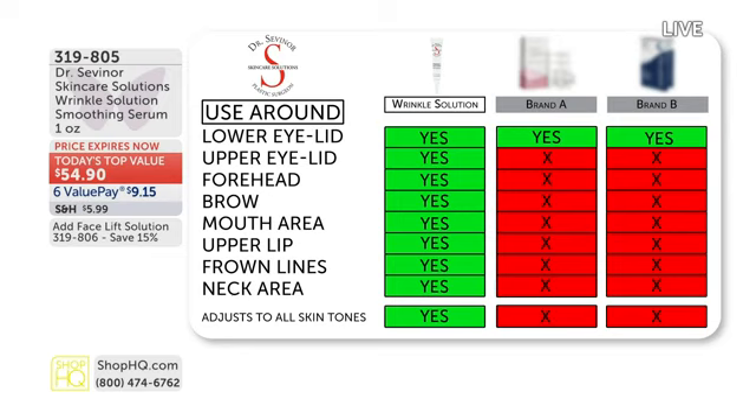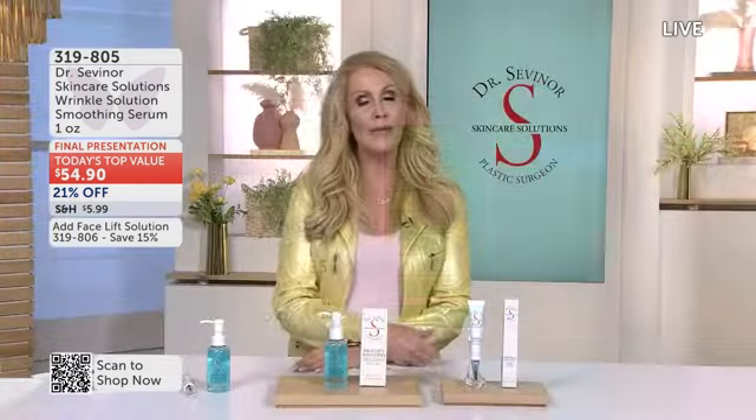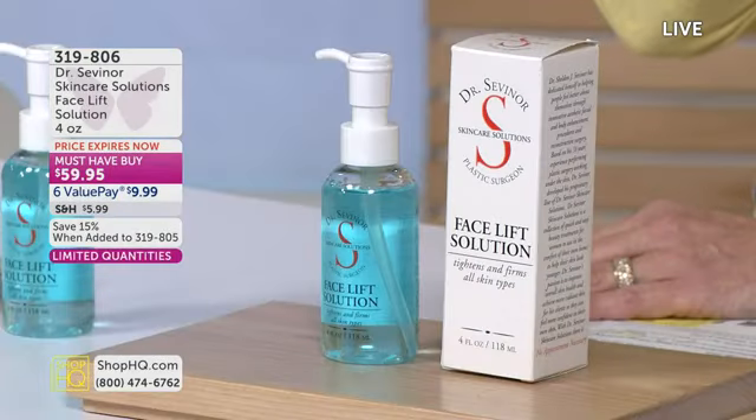What's the difference between our instant solution and theirs? A lot. Dr. Sevener would not develop a product unless it could literally check off every box. This can be used on the lower eyelid, upper eyelid, forehead, brow, mouth area, upper lip, and frown lines. Other brands are fussy, have white residue, and are far more expensive per ounce. Lock this in on subscription.